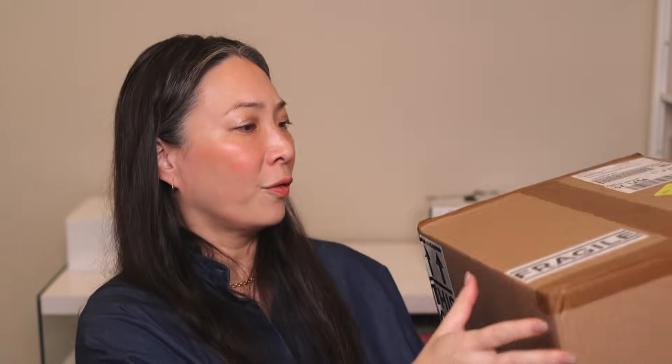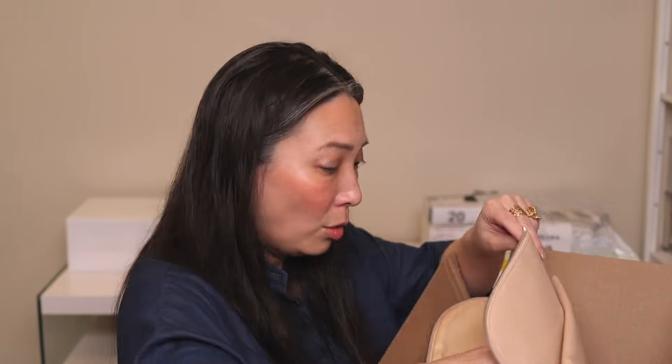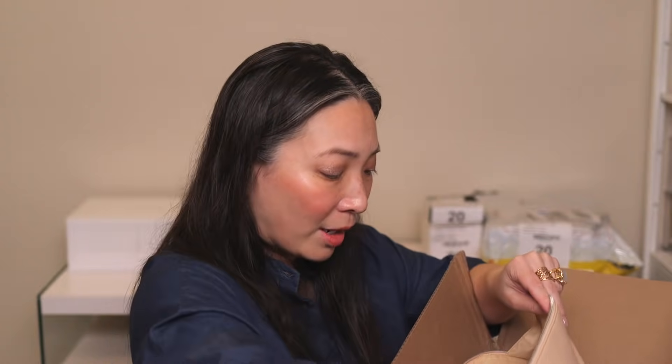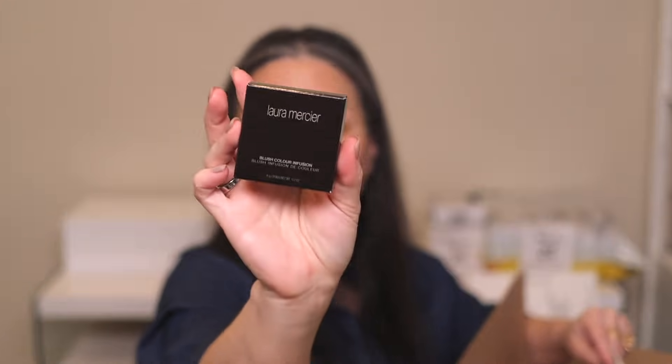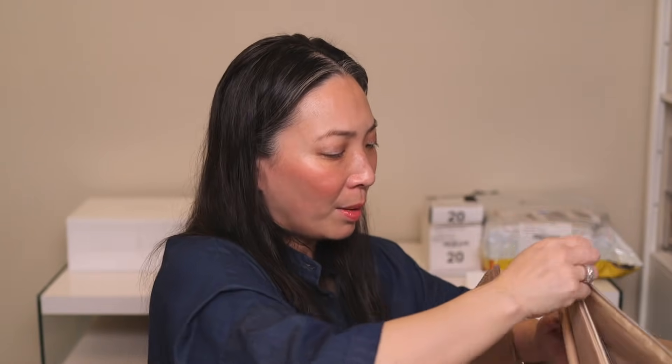This big fragile box is from Laura Mercier — look at this beautiful makeup bag. Inside we have the Caviar Mascara, a Caviar Stick in Coco, a Longwear Lip Liner in Hazelnut Tea, and a Blush Color Infusion in Chai. I love these blushes. And there are two more boxes in here.